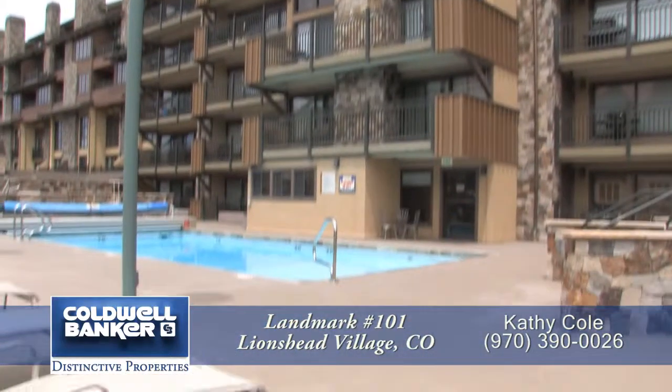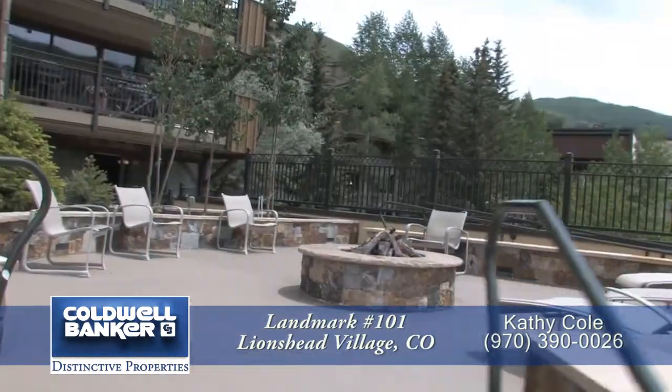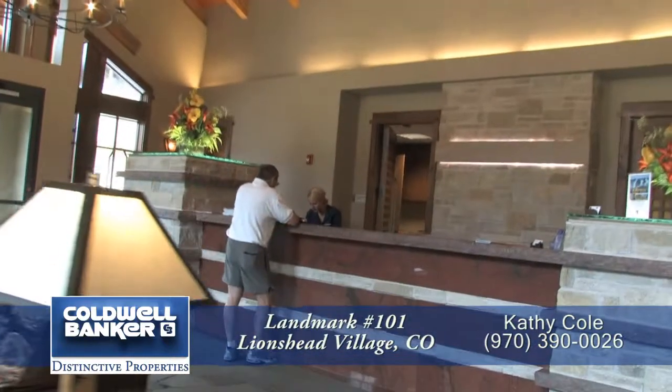This building has been recently renovated. There's an outdoor swimming pool, three hot tubs, a fire pit, ski storage lockers, an on-site restaurant, and a 24-hour front desk. It makes it great for rentals.